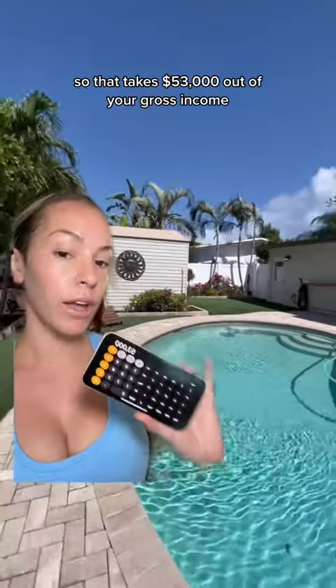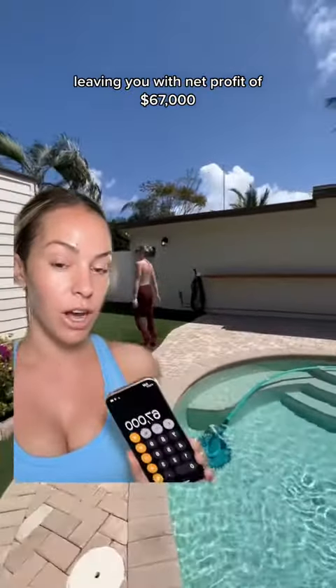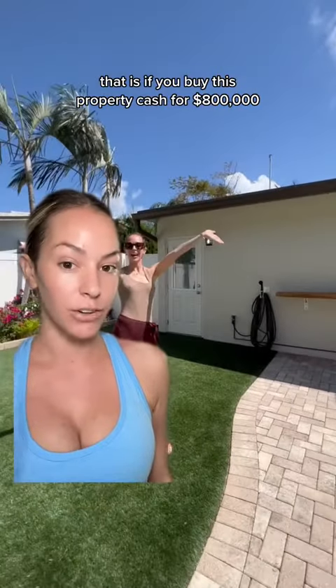That takes $53,000 out of your gross income, leaving you with a net profit of $67,000. That is if you buy this property cash for $800,000.